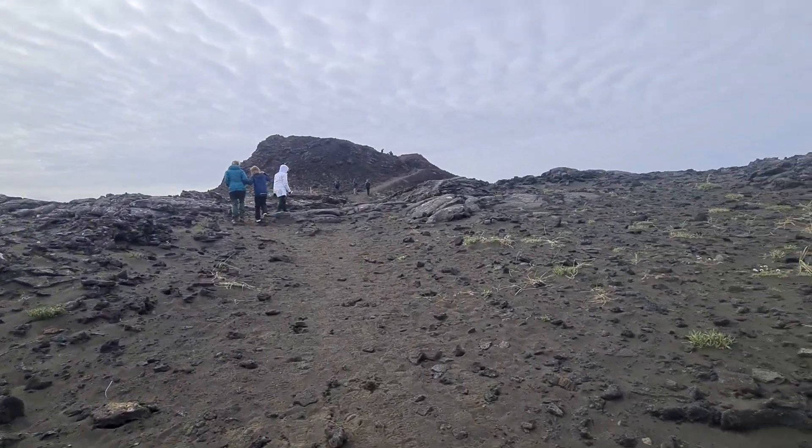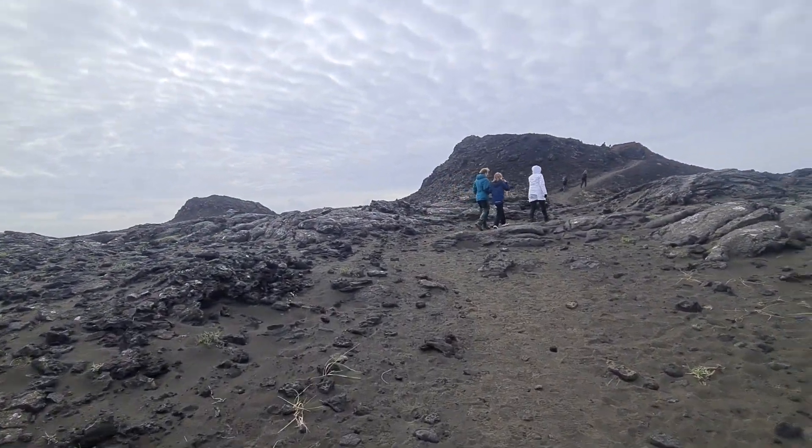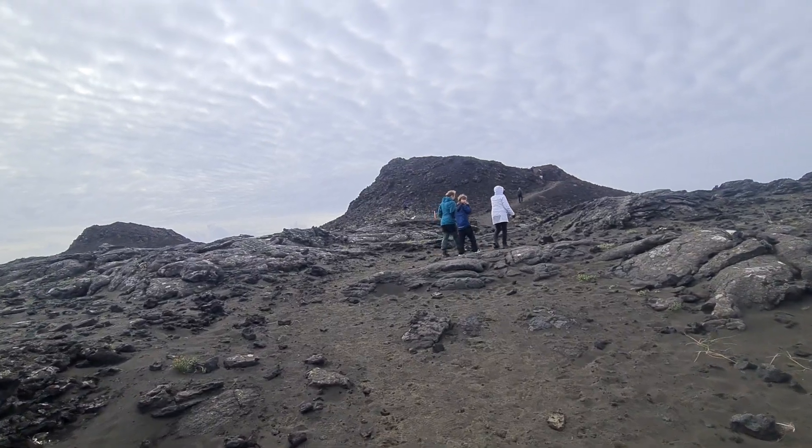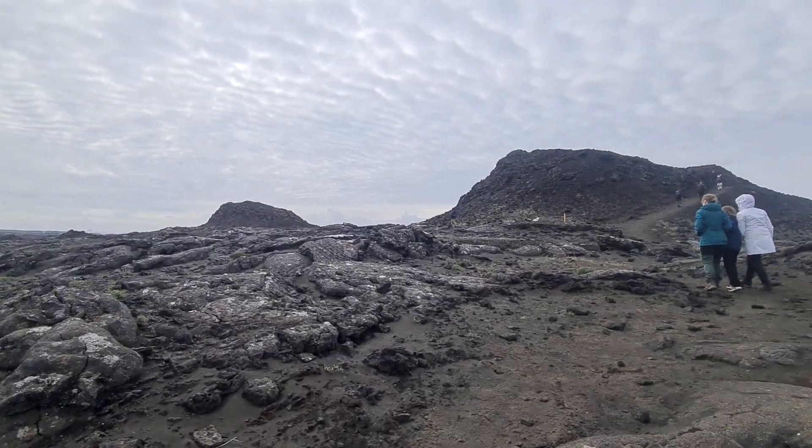More and more people are interested in the volcanoes, geology, and nature of Iceland — people come here really in thousands. Obviously this crater didn't last long; it doesn't look that big.